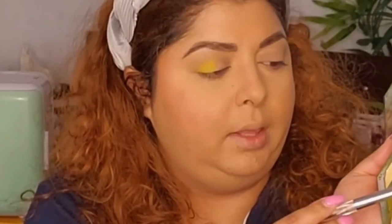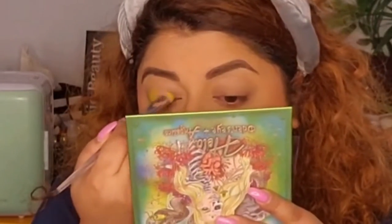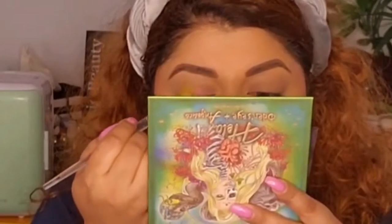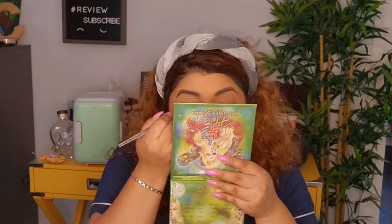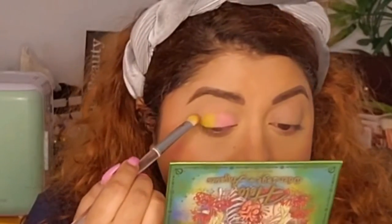I'm also going to get this shade right here, which I think is called Hela — it's a pink — and add that right next to the green. So we're doing half and half. I kind of like it! Right here you can see just a little bit of that green on this side, and on top just a little bit of pink — it wasn't intentional, but I love how it came out. I'm going to do the same thing on the other eye and then see how to proceed next.